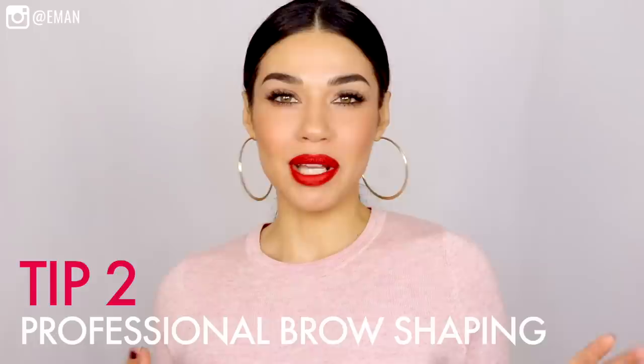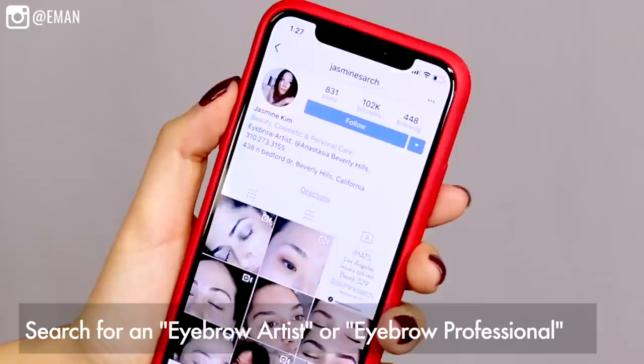Tip number two that completely changed my brows within the last year: I've been plucking my own eyebrows ever since I was a kid — I started at maybe 12 or 13. I've always been way too scared to let anyone touch my brows, so I always plucked them myself and thought I was doing a great job. Boy, was I wrong. I had no idea what a difference it makes to have a professional shape your eyebrows. Last year, for the very first time, I got my brows professionally shaped and groomed. It completely changed everything. So if you've never had your brows professionally shaped by an eyebrow artist, I really, really recommend it.